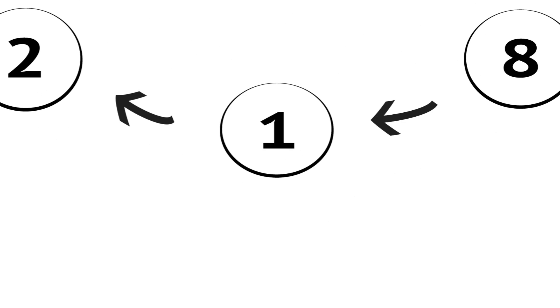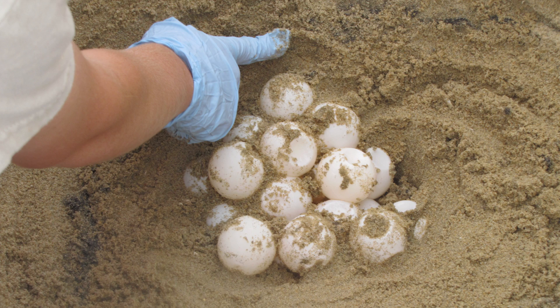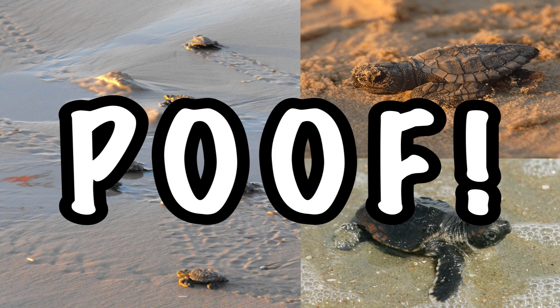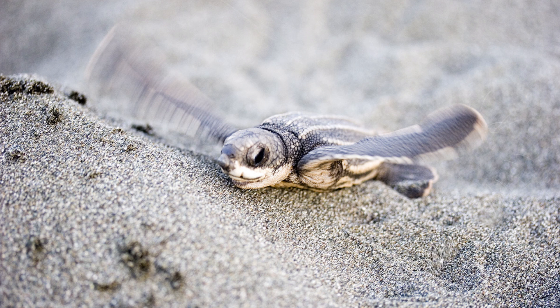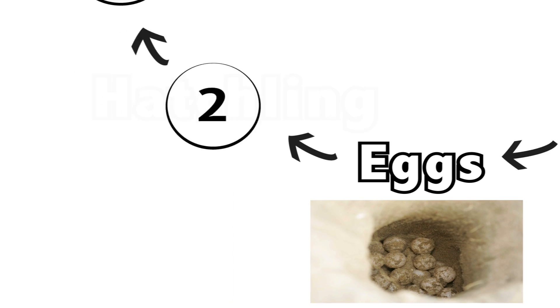We'll start at stage one: the eggs. Every two to four years, pregnant mothers crawl onto the beach, bury a pit in the sand, and lay their eggs. They cover up the pit, head back to sea, and after six to twelve weeks, adorable baby turtles are cracking their shells and wiggling out of the sand. While this is cute, don't get too attached — 99% of these turtles won't make it to adulthood. Almost all will perish in the tough journey ahead.